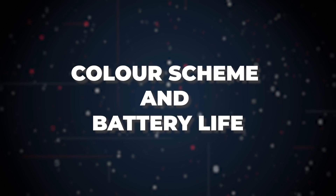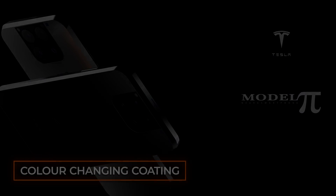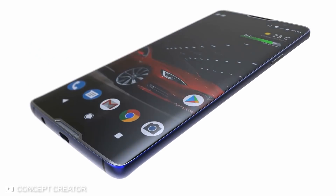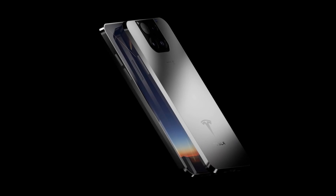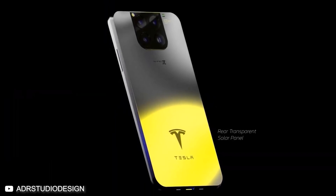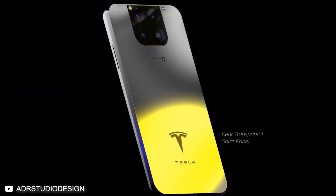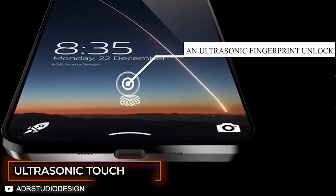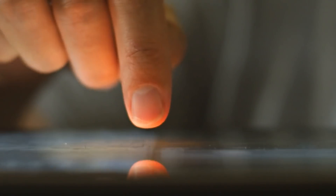Aesthetically, the Model Pi is set to have a color-changing coating on its casing, as the creators have developed a photochromic coating that changes appearance in various light settings. As to be expected with a Tesla product, the developers are working to incorporate a solar charging panel that can be used to provide the phone with power. This makes the Model Pi a particularly low-maintenance choice, as it can essentially charge itself around the clock. The front screen is designed with an ultrasonic touch lock to speed up access to apps and services.